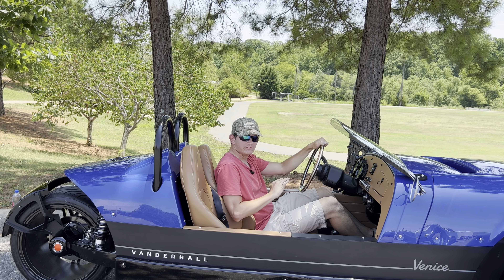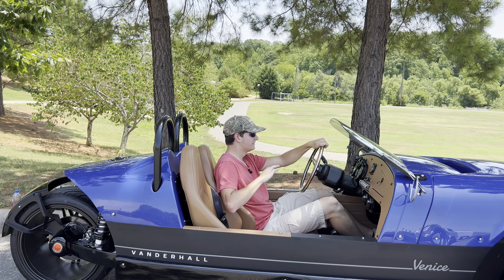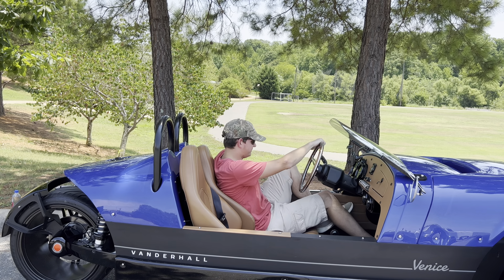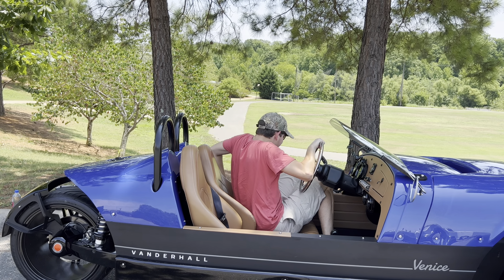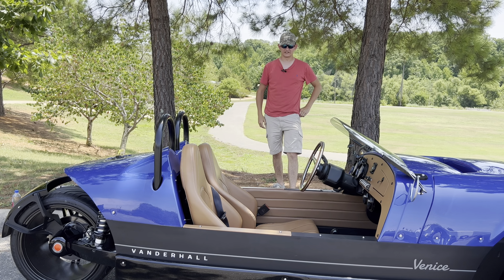Once you get inside and take the car out for a joyride, getting out is a similar process in reverse. Start by putting your left foot out, then slide right on out — and there you go, you're out of the Vanderhall Venice.